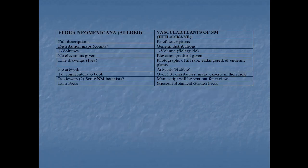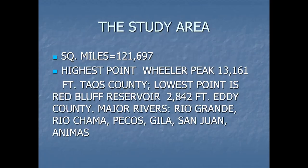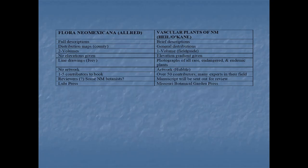Maybe the first thing I ought to cover is how is our book, which should come out this year, different than the book that Kelly Allred published. So I made a little chart here. Kelly's book has full descriptions — it's very detailed. Ours, we're going to try and make it more of a field book with brief descriptions.